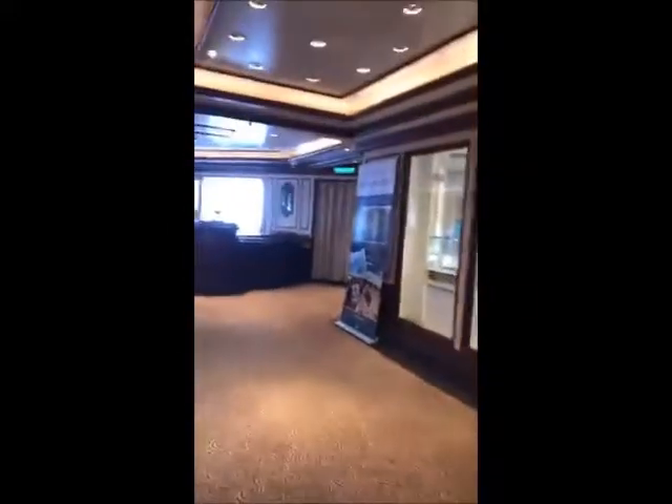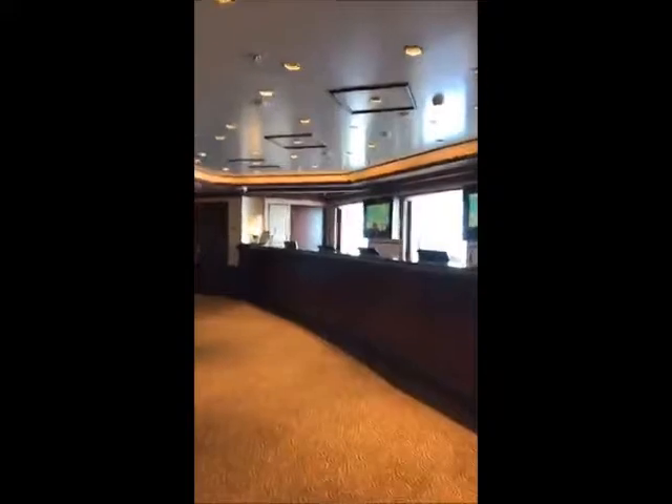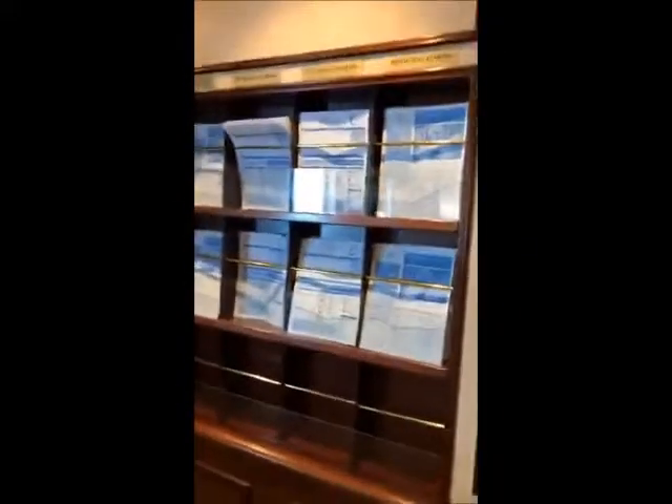Further down this way is the tour desk if you want to book excursions — if you've not booked them already or if you have any questions about them. And then they've got the different ports listed over here with some selections if you want to pick out some more excursions.